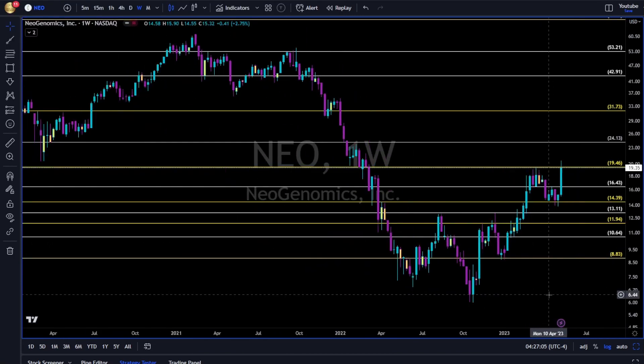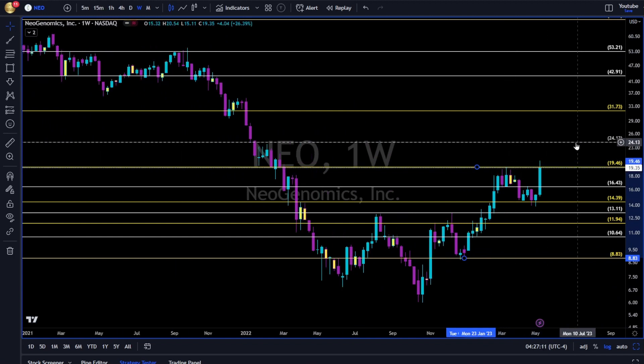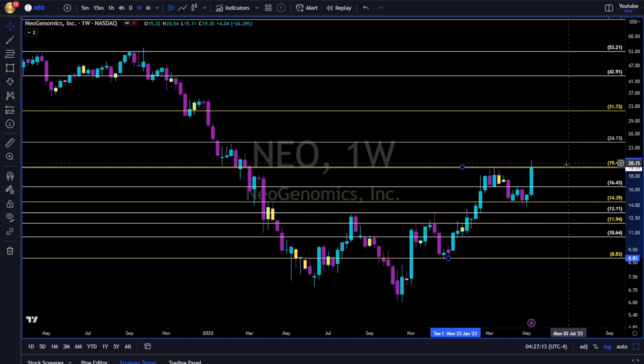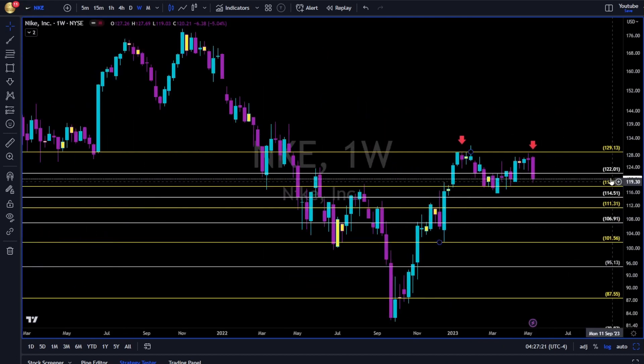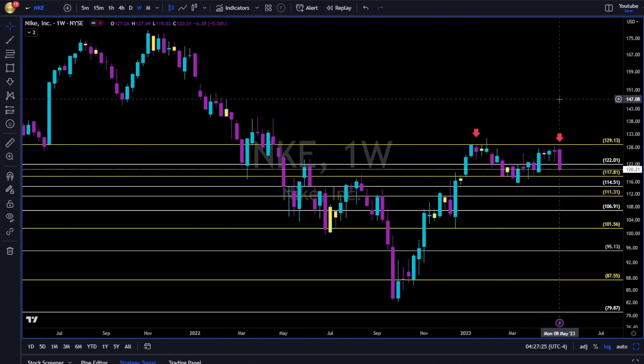Next is NEO — long continuation above 19.50, then we will have 24 to 13. Once we go long, we look down at Fibonacci levels to manage our risk.